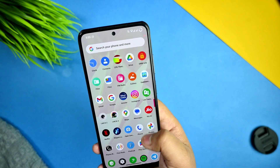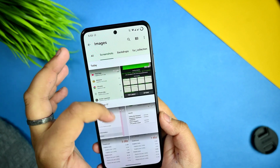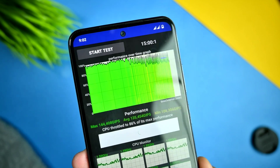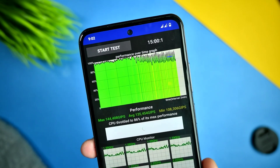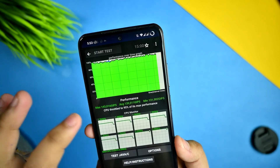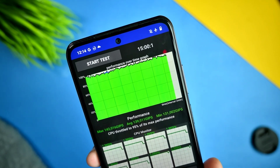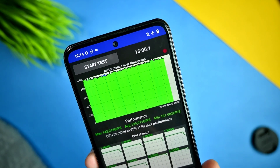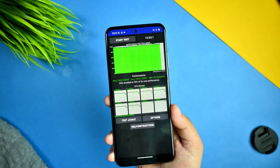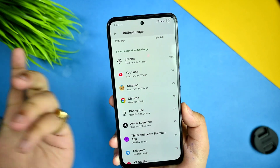I also ran a CPU throttling test. This is a 15-minute CPU throttling run from when I first flashed this ROM — it showed 86% maximum throttling. I then ran it again with the performance optimization profile enabled, which gave 95%, meaning a slight increase in CPU performance. The optimization profiles are working well in this custom ROM.